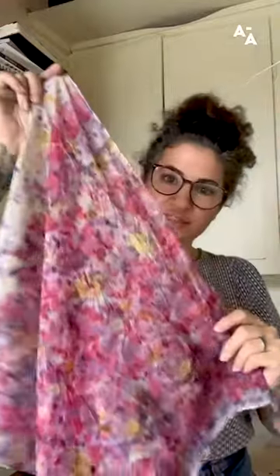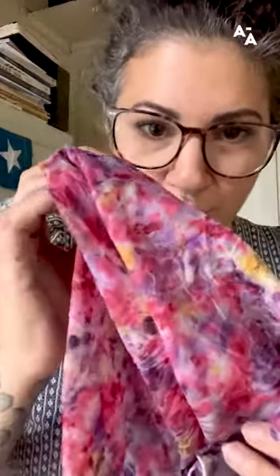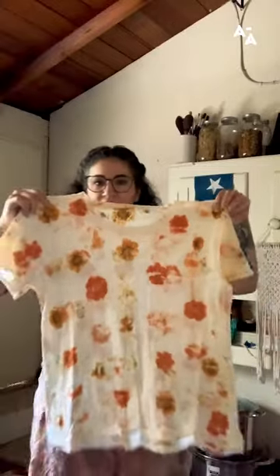Here is the result of our bundle dyeing with flowers on a silk scarf. You can see we got some really cool colors and textures. This is a technique that I use a lot on clothes and blankets in my shop, and it is essentially the flower printed onto the fabric.